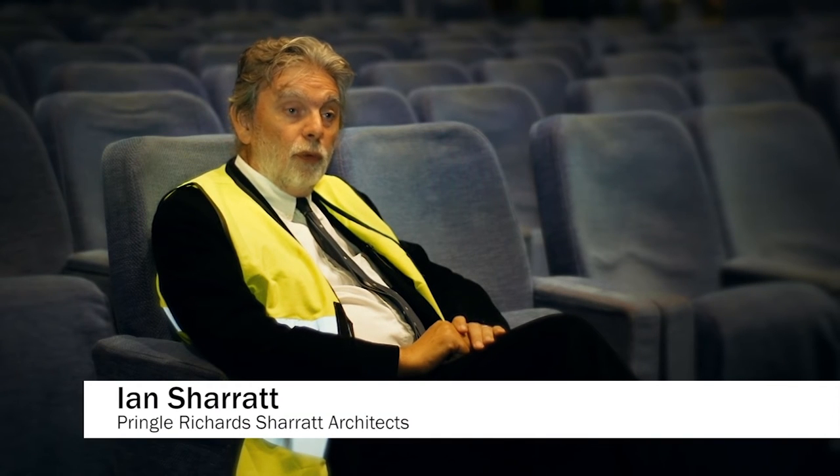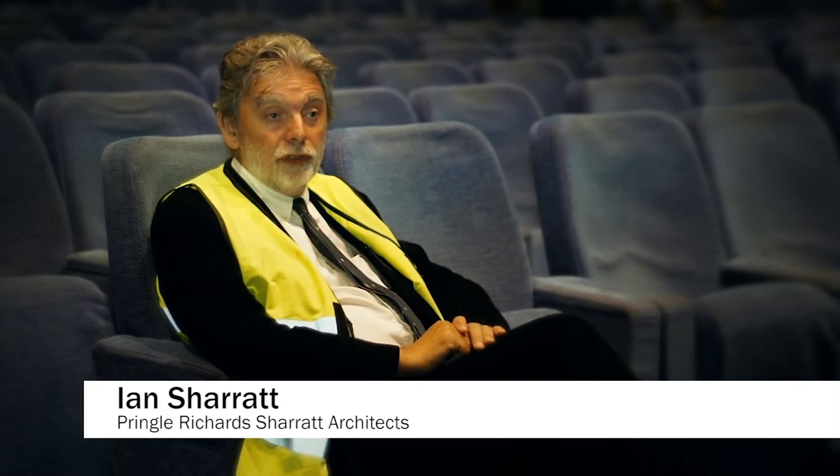Ian Sharratt is the lead architect on the project and we caught up with him to find out more about the plans for the building. At present we're in the process of stripping out the ceilings, the floor and wall finishes to enable the new structures, the ducts and cableways to be introduced.